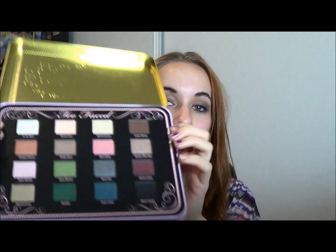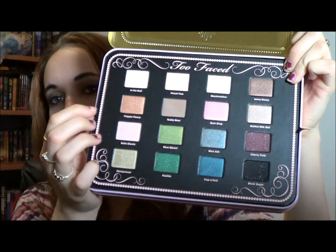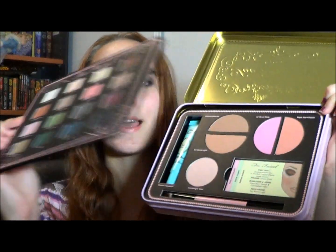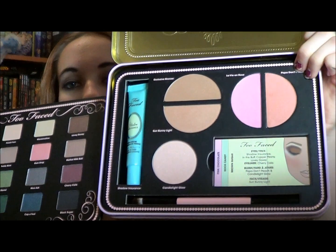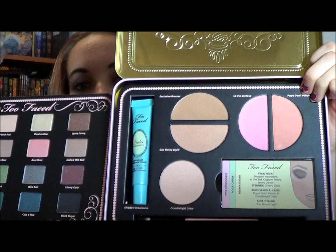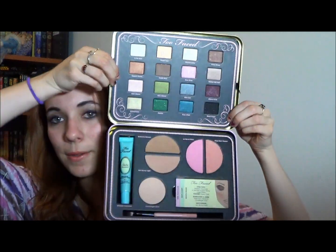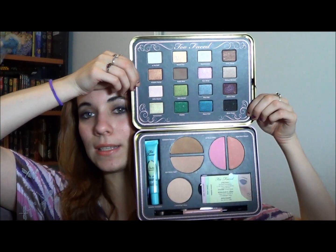So I open it up. To start off with, you get your eyeshadows on top which looks like that. This little board just slides out and you've got your blushes, bronzers, highlighter, and eyeshadow primer underneath. I'm assuming this can just sit up in here — there you go. So that's what the palette looks like.